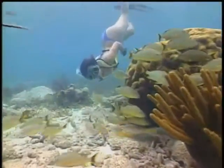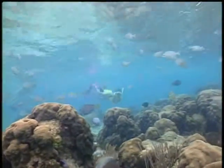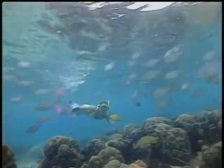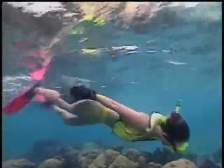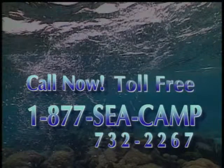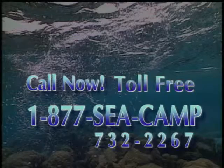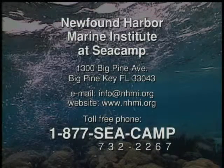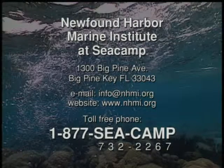Explore the blue frontier at Newfound Harbor Marine Institute. Come with an open mind, and you'll leave with a mind packed full of ideas, insights, information, and enough memories to last a lifetime. Call now to book an unforgettable learning adventure. The Newfound Harbor Marine Institute staff holds Marine Life Collecting Certificates from the Florida Department of Environmental Protection and the Florida Marine Science Education Association.